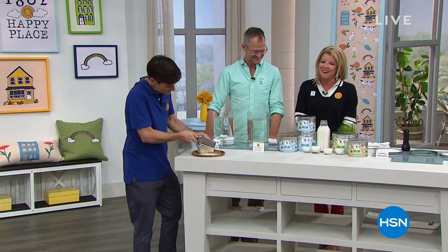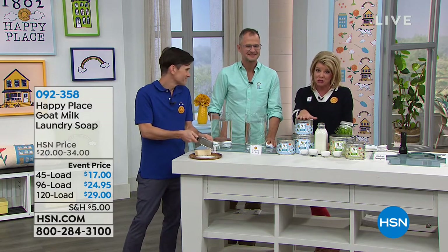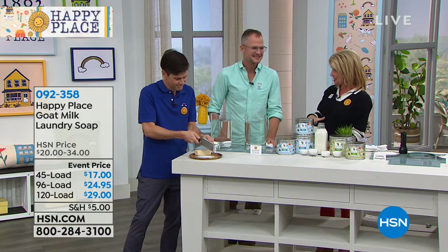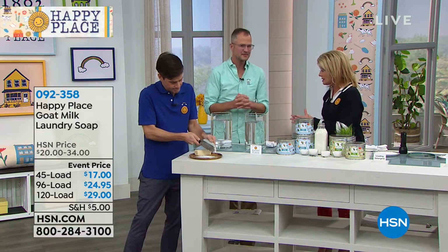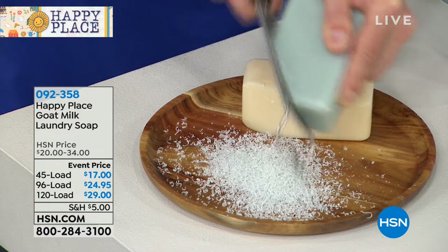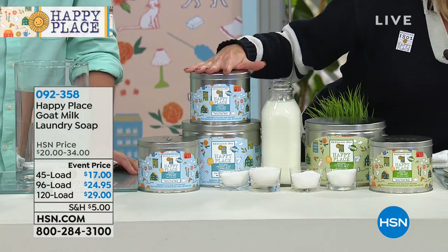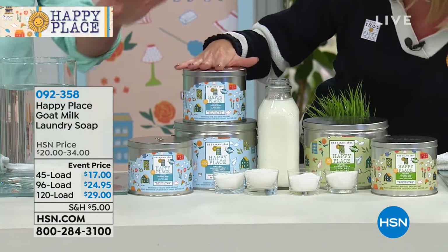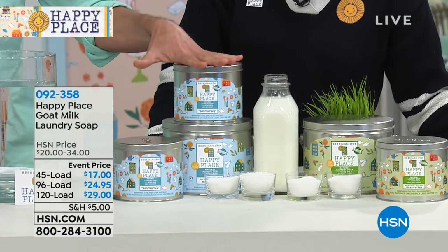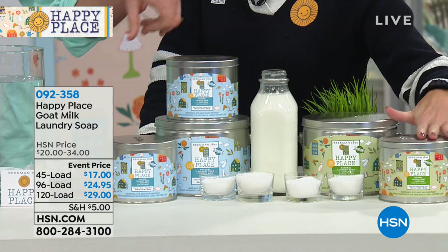We can't thank you enough for tuning in, and we're always so thrilled when Dr. Brent and Josh are here — our Beekman neighbors. Just this visit, over 24,000 of the laundry soaps have been selected. We're very limited in many scents and sizes. We have this in either a 45-load, a 96-load, or 120-load size. In any of those sizes you have your choice of either pure unscented or the sweet grass. Each option is available with three monthly flex payments.